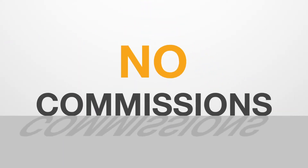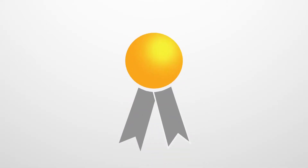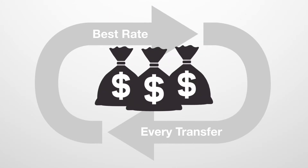At MTFX, there are no commission fees nor do we have any hidden charges. Only the best rate on every transfer, no matter what the amount.